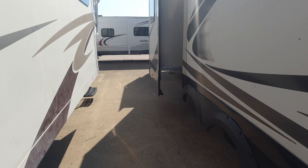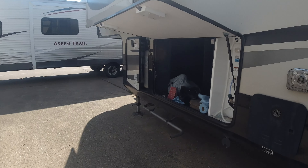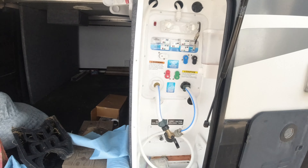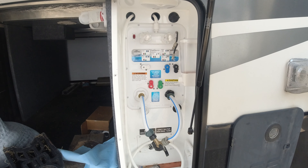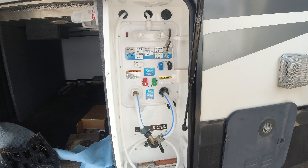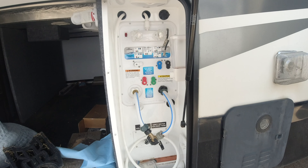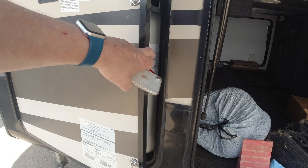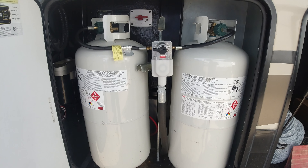Coming up to the front, there are two slides to pass around, and then you get to the pass-through storage. This is your water hookup — city water — with one fresh water tank of about 75 gallons, two gray water tanks holding 87 gallons, one black water tank holding 50 gallons, and over here, two of your three propane tanks.